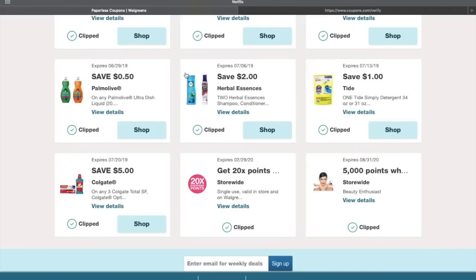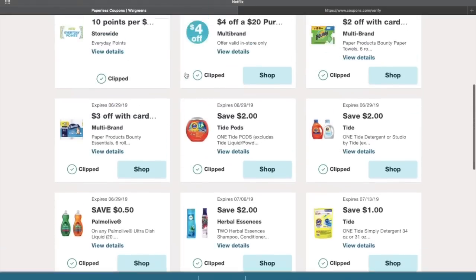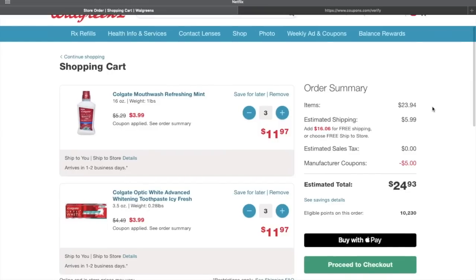Make sure you do this deal in store because you want to use that printed IP coupon I just showed you. I want to show you what the number breakdown looks like so let's head to the cart.